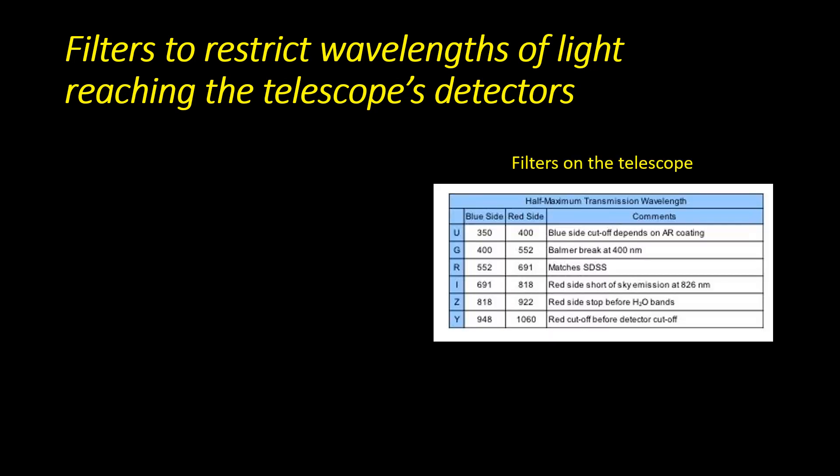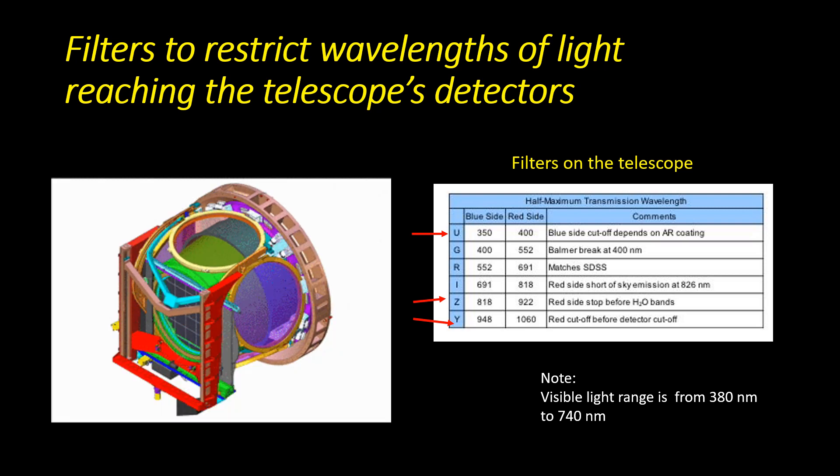The telescope is equipped with filters to restrict the wavelengths of light to a particular range. The numbers are given in nanometres — visible light has a wavelength range from 380 to 740 nanometres. The U band is mainly ultraviolet, at wavelengths shorter than visible light, while the Z and Y band filters are longer than visible light, well into the infrared. The telescope has an automated filter-changing mechanism, which greatly speeds up the time it takes to switch from one filter to another.